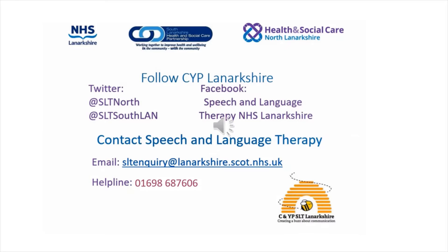You can follow NHS Lanarkshire Speech and Language Therapy Children and Young People's Service on our social media, on Twitter at SLT North and at SLT South Lan, and on Facebook search for Speech and Language Therapy NHS Lanarkshire. You can contact us via our email address sltenquiry at lanarkshire.scot.nhs.uk or phone our helpline number on 01698 687 606.